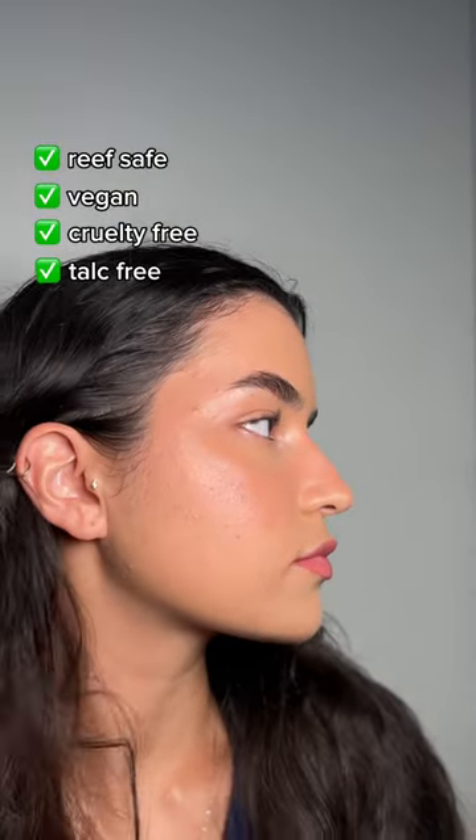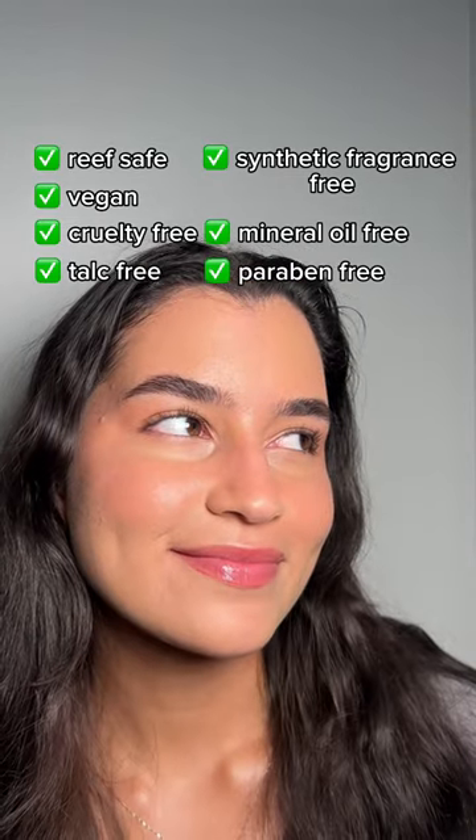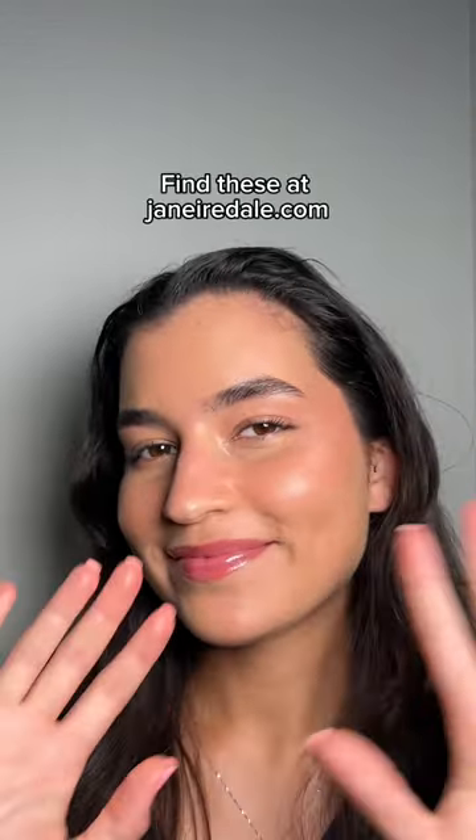These products are all reef safe, vegan, and cruelty free, as well as talc free, synthetic fragrance free, mineral oil free, and paraben free. So if you're looking for clean makeup that doubles as skincare, definitely try these.